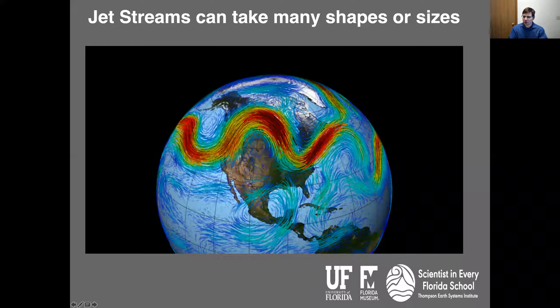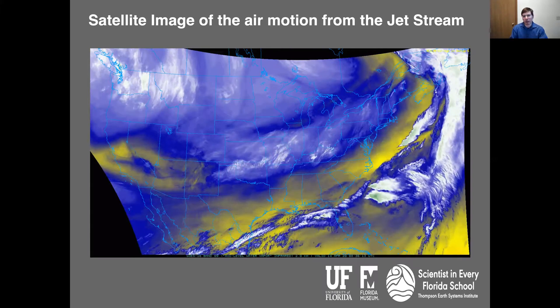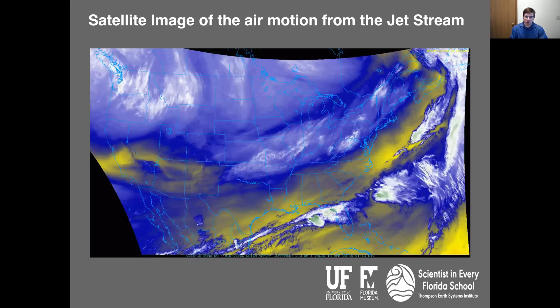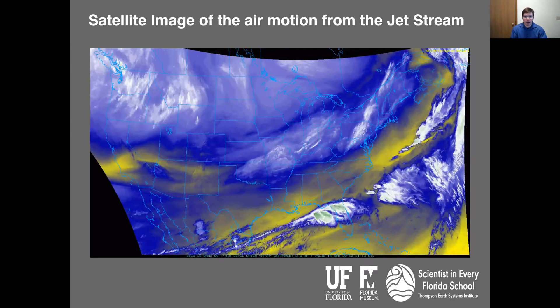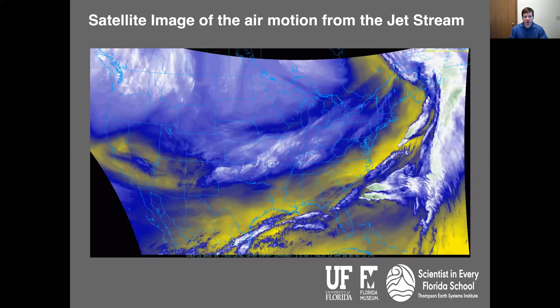The jet stream is strongest in the wintertime and weakest in the summertime. In the wintertime, you get more different variations in the jet stream, and that's going to lead to more dramatic temperature changes as the jet stream moves north and south. This is a satellite animation — not from today, but from a couple weeks ago — showing you how the atmosphere moves, and that's all connected to the jet stream.